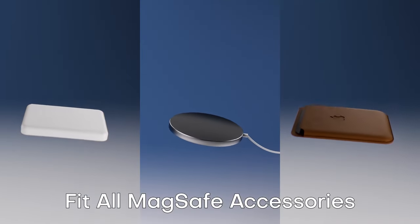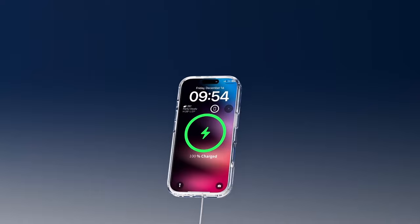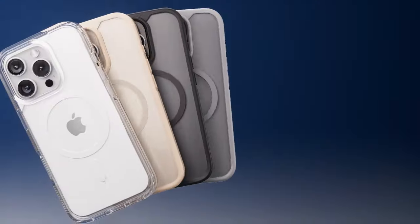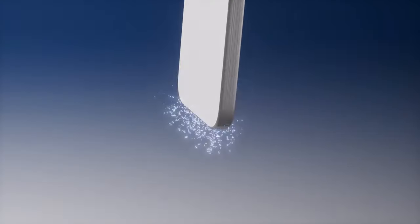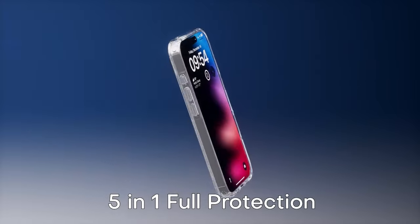The slim design is a winner. At only 4.4 inches thick and weighing just 1.5 ounces, it preserves the phone's sleek feel. Add in the non-slip texture and you've got a comfortable grip that easily slides into your pocket. The TAIOY case for the iPhone 16 Pro Max: style, protection, and convenience, all wrapped into one.